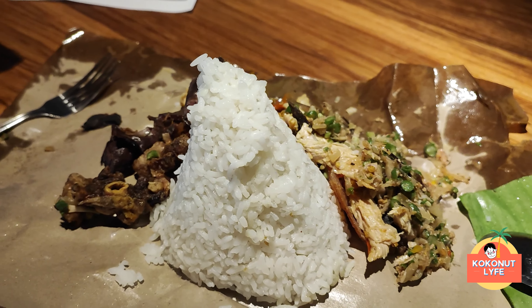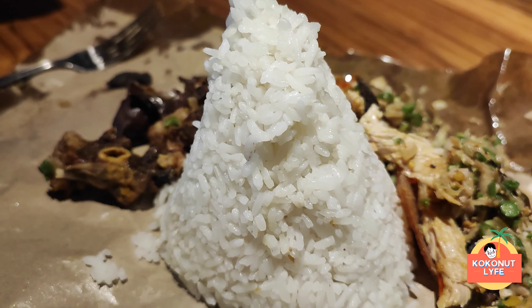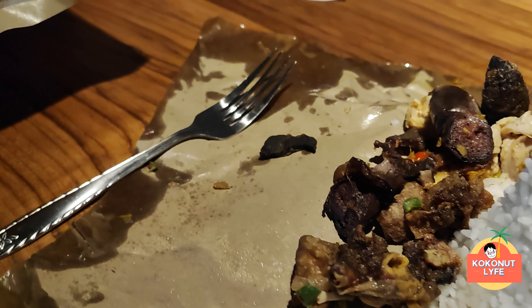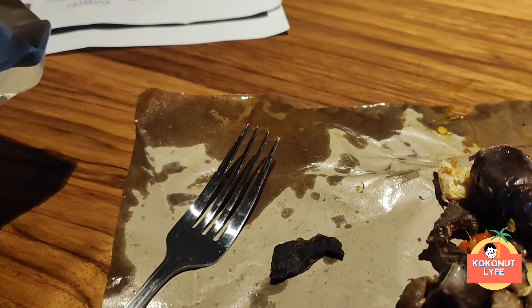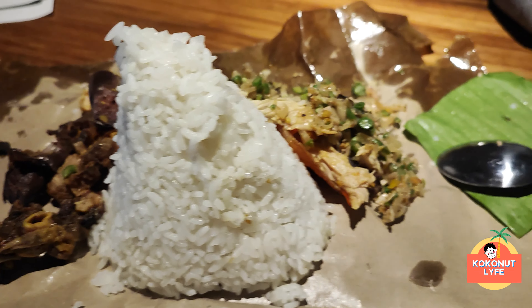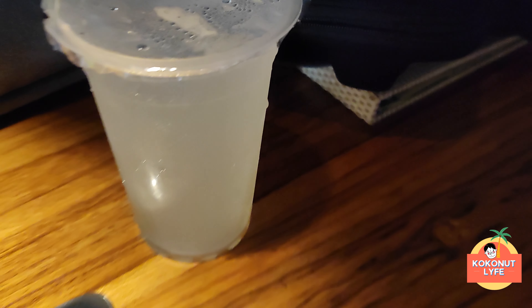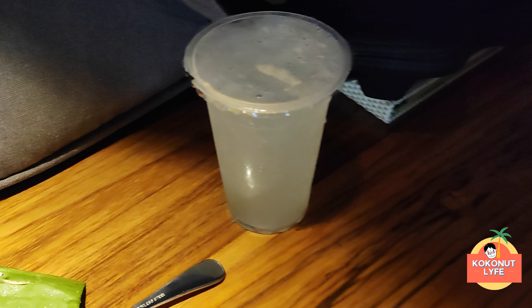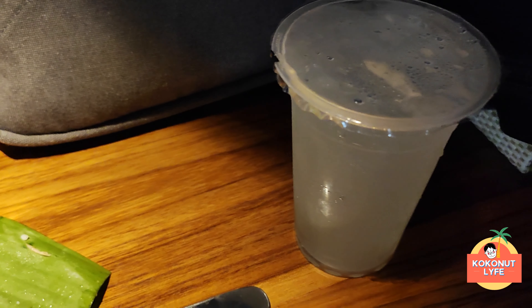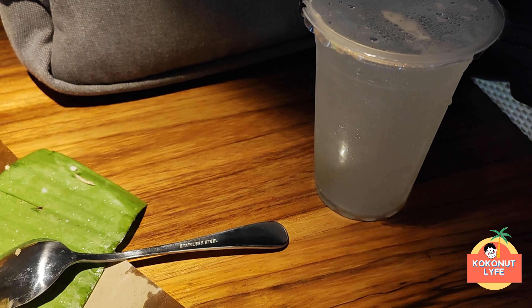Ini adalah yang porsi jumbonya. Jadi ada daging babinya, kemudian juga ada kulit-kulitnya. Nah, yang sebelah kiri ini Coco nggak tahu nih apa. Dan Coco juga untuk minumnya pesan es jeruk nipis. Kayaknya segar banget, sepertinya cocok buat diminum samaan dengan makan babi gulingnya.